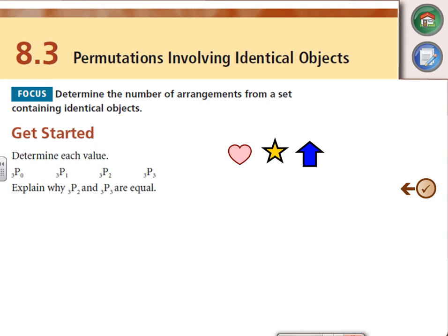Section 8.3: Permutations involving identical objects. We're talking again about permutations, which means order matters. And we're looking at identical objects, so some things are going to be the same. Let's start by reminding ourselves of permutation work.